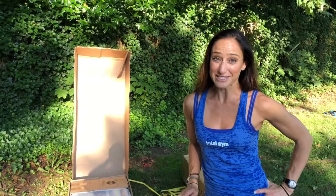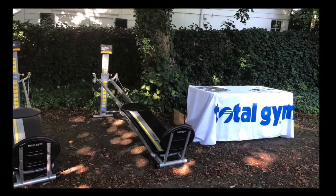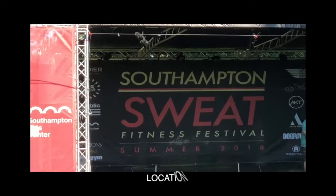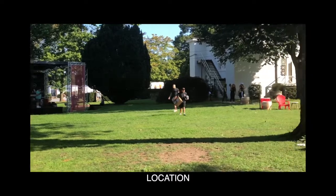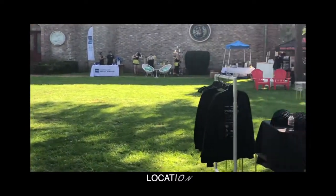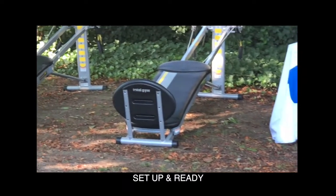I'm so excited to get people on these machines and show them what it's all about. Set up started bright and early for the Sweat Festival on the Southampton Arts Center lawn. Many vendors came from New York City as well as from the Hamptons to participate in the event, and Total Gym was part of the show.